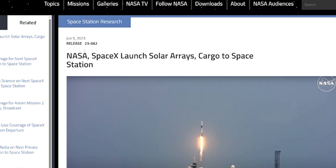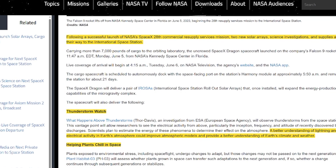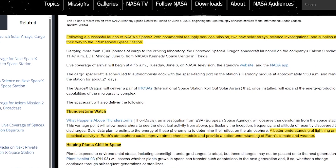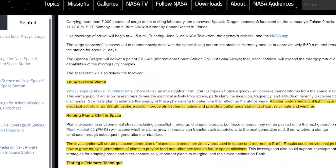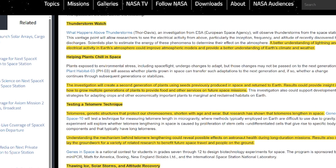NASA and SpaceX launched solar arrays and cargo to the space station. Following a successful launch of NASA SpaceX's 28th commercial resupply services mission, two new solar arrays, science investigations, and supplies — 7,000 pounds of cargo — are on their way to the International Space Station. Among the cargo is a Thunderstorm Watch instrument that will help provide a better understanding of lightning and electrical activity in Earth's atmosphere, and could improve atmospheric models and provide a better understanding of Earth's climate and weather.